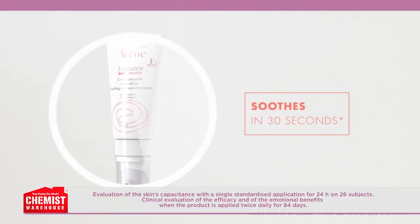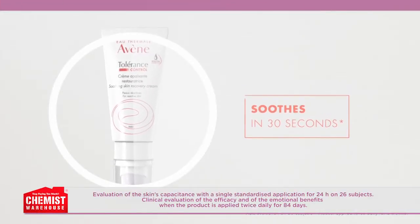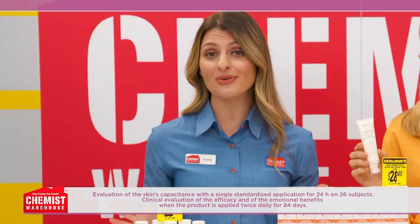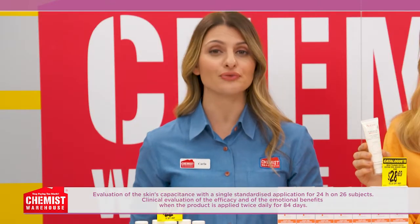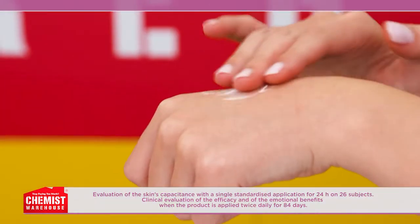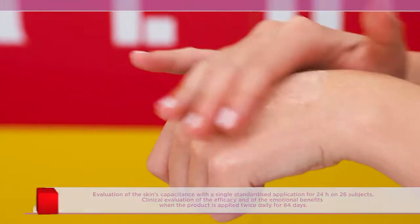And if you have hypersensitive skin, what can you expect from using this product? Avene Tolerance Control Skin Recovery Cream has been proven to soothe skin in 30 seconds and improves hydration over 24 hours. Studies have found it reduces general discomfort by 92%, and that's from the first application.